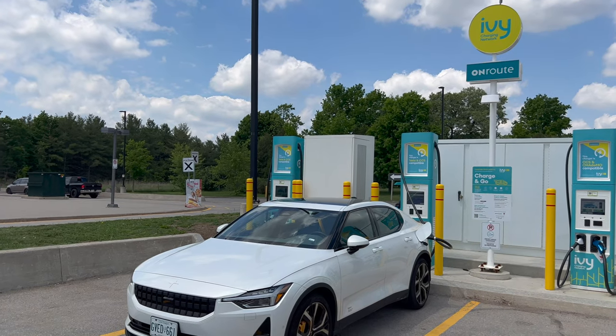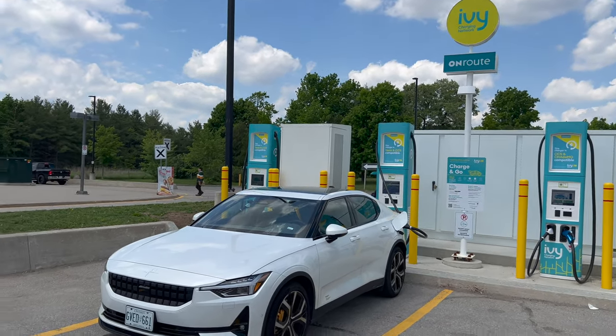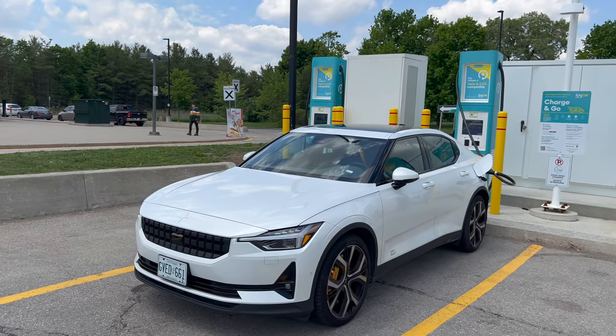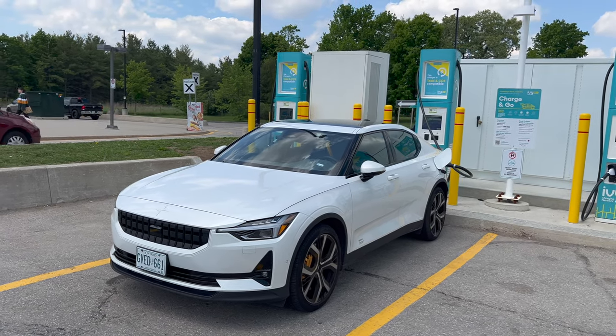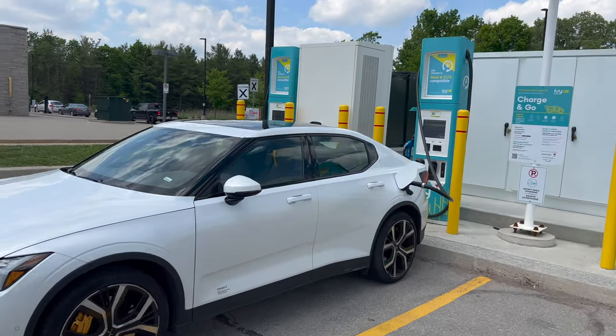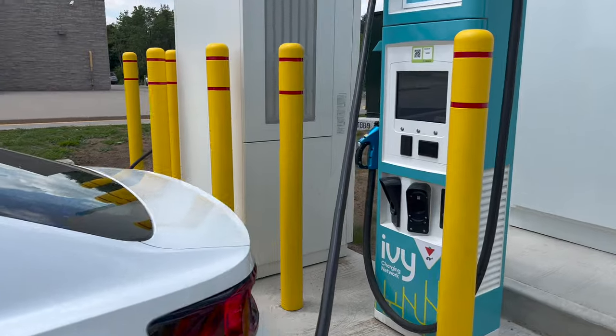On the major series highways in Ontario, we have these IVY charging networks. It's not free charging — it's paid charging — but it is a little bit faster. It will go up to, I believe, 150 kilowatts. I've just hooked up the Polestar here and we started charging. The car was down to around 30%, so let's take a look at the charging speed.